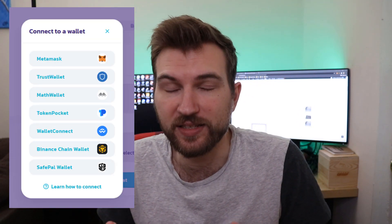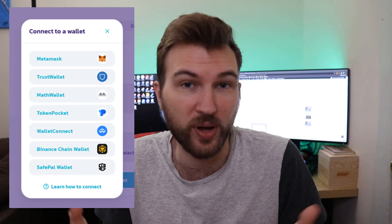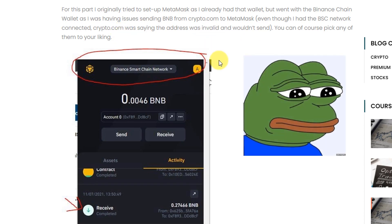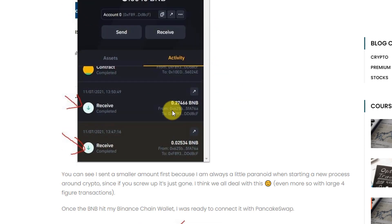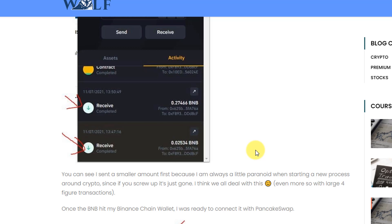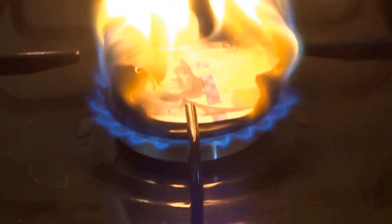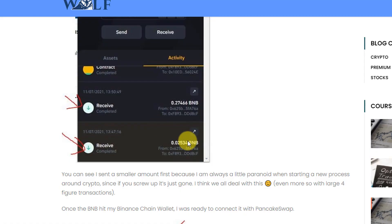The first thing you need is a browser wallet that has funds in it. There's a list of available wallets you can connect to the website. I tried sending BNB to MetaMask with a Binance Smart Chain network connection, but crypto.com didn't allow that, so I used the Binance Chain Wallet instead — sending a small test amount first before the full amount, just to make sure I didn't send it to the wrong contract type.